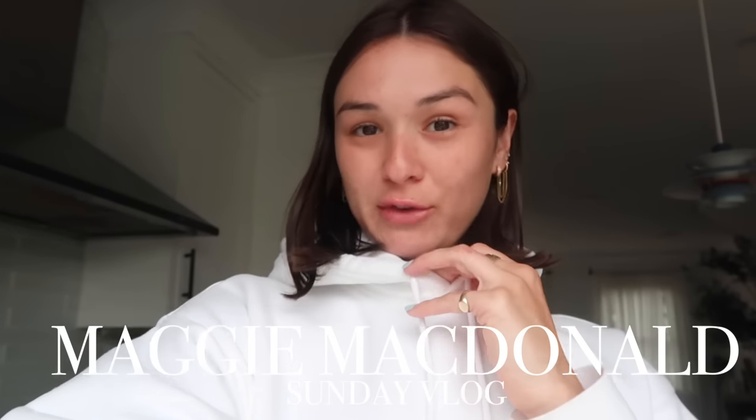Hey guys, it's Maggie, welcome back to another vlog. Today is a rainy Sunday in Boston — I don't think it's rained this hard in a really long time. I can't remember the last time it downpoured like this. It's really nice because it's Sunday, so it's nice to have a rainy, relaxing Sunday.